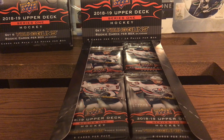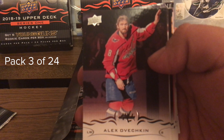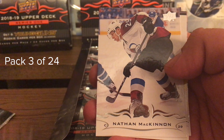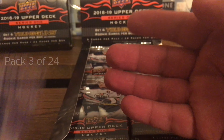Pack number three - I'm just going in a circle honestly. We got the Great Eight, Alex Ovechkin, Sami Vatanen, Evgeni Malkin, the Jagr Years 91-92, Nathan MacKinnon, Rickard Rakell, Lars Eller, and Zemgus Girgensons.